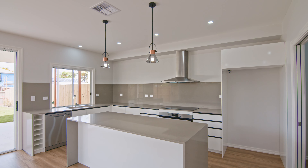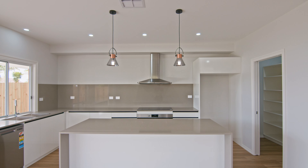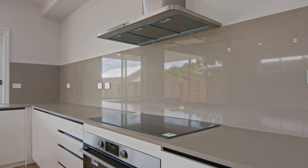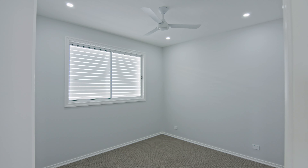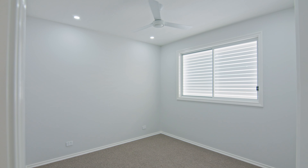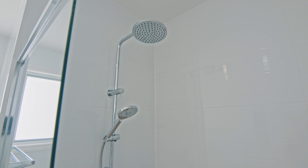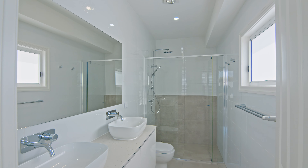The kitchens are well equipped and stunning in design with waterfall stone benches, stone splashbacks and feature pendant lighting together with high-end appliances. There's four generous bedrooms and two beautiful bathrooms including ensuite to the luxurious master bedroom.